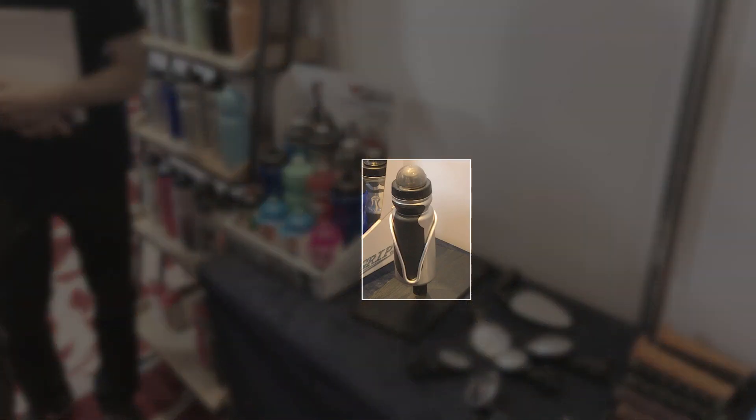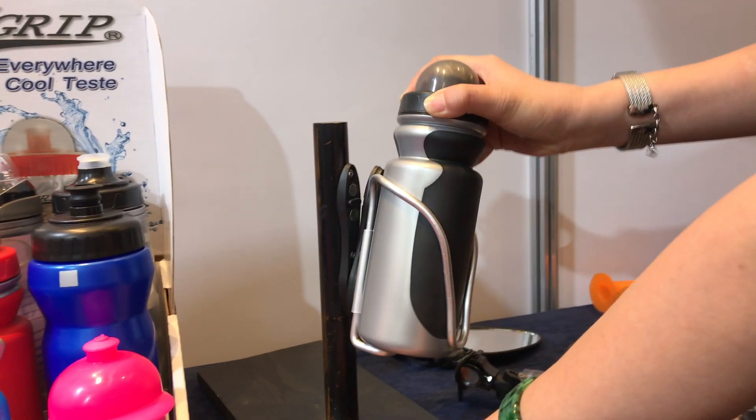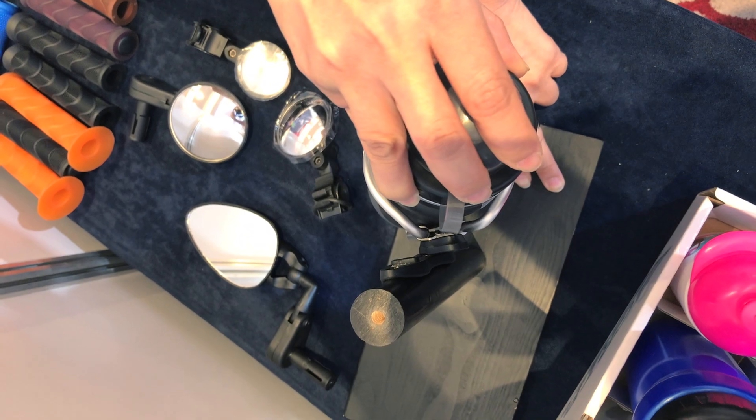A new bottle cage from V-Grip, designed for easy bidon access on smaller bikes where the front triangle top tube makes taking and placing bidons difficult.